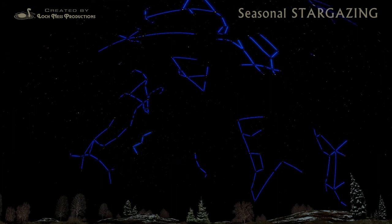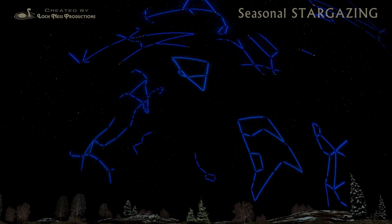The trick to finding your way around the sky is to look for some easy-to-recognize star patterns called constellations. To make these patterns, draw imaginary lines between the stars, like a celestial game of connect the dots.